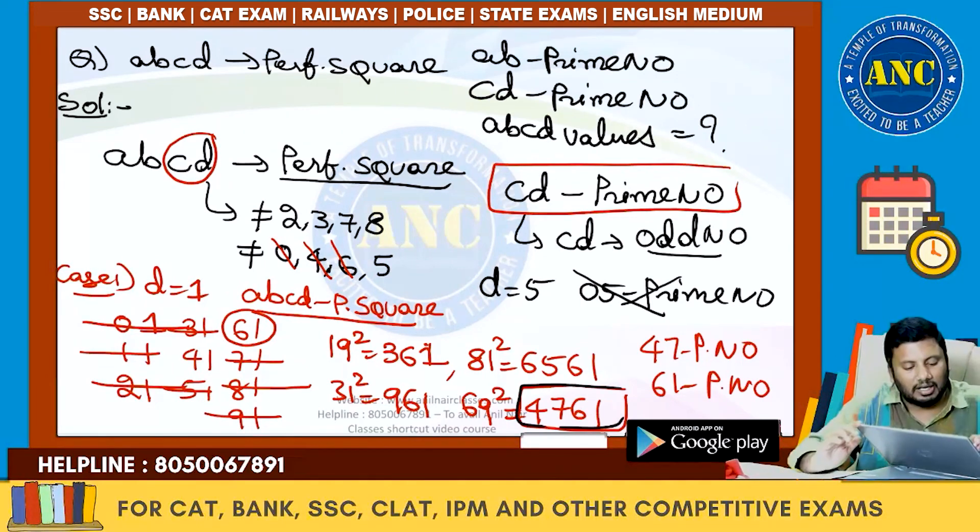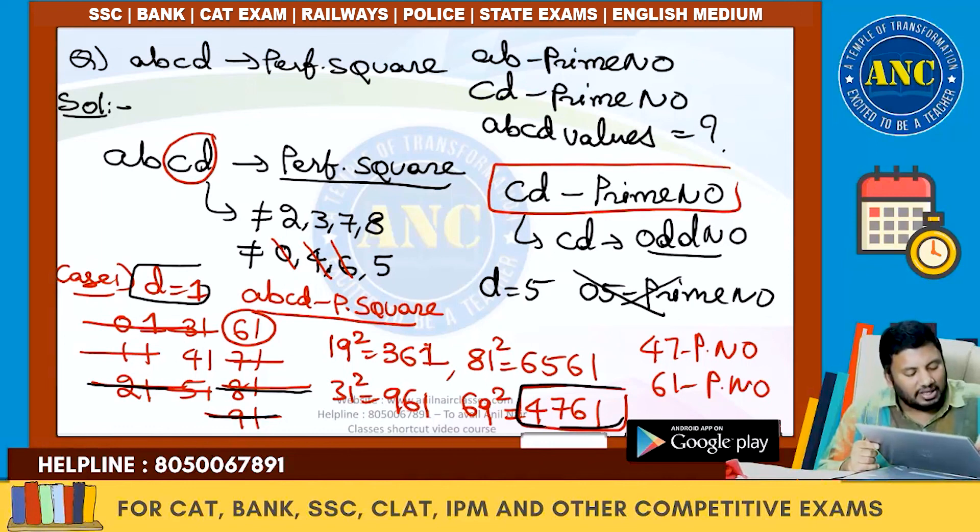Confirming Case 1 (D=1): C ranges 0–9 giving CD values 01 through 91. Any perfect square ending in 1 must have an even tens digit, leaving {01, 21, 61, 81}. Of these, only 61 is prime. The smallest square ending in 61 is 19²=361, giving candidates 31²=961, 69²=4761, 81²=6561. Only 88 — wait, only 69²=4761 satisfies both AB=47 and CD=61 being prime. So the answer for Case 1 is confirmed: one valid case.